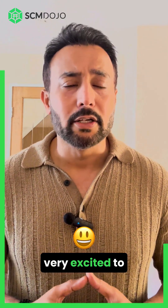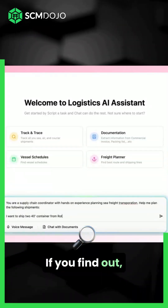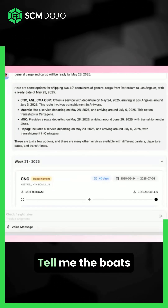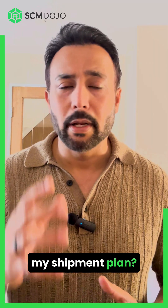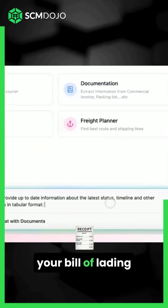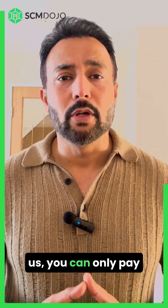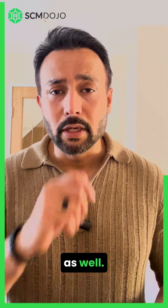We are also very excited to launch our Logistics AI System, where you can do shipment planning. For example, if you need to ship a container from Rotterdam to China or vice versa, you can find out which vessels are coming from global carriers and get your shipment plan. It also does live track and trace — just enter your bill of lading or container number. Compared to competing products that are very expensive, you can access all of this for just $19.